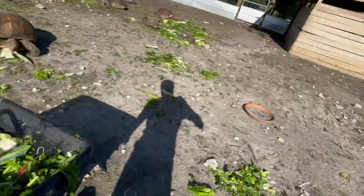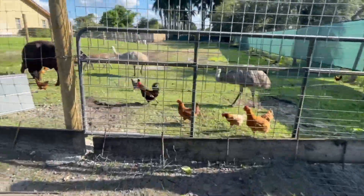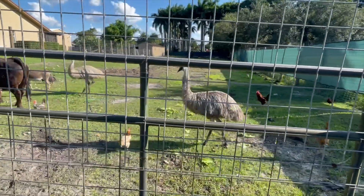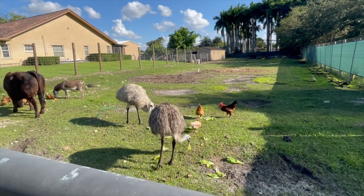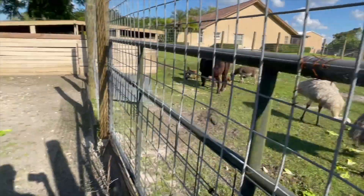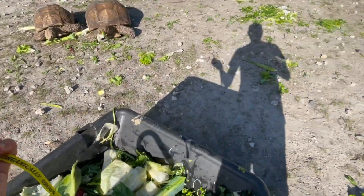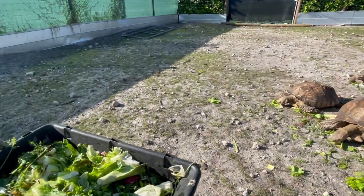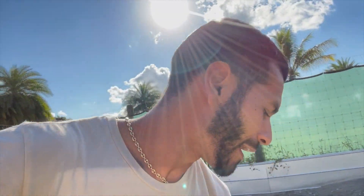We've got a nice papaya right here — we'll throw that to the chickens, let them peck it all up. We can throw some to the emus and the chickens too — even though they have grass, a little bit of extra greens won't hurt them at all. Emus are looking great. Hopefully this season we'll be able to get some eggs from them — that's going to be really cool. I'm looking forward to hatching out some emus — not tortoises, I was all over the place there.